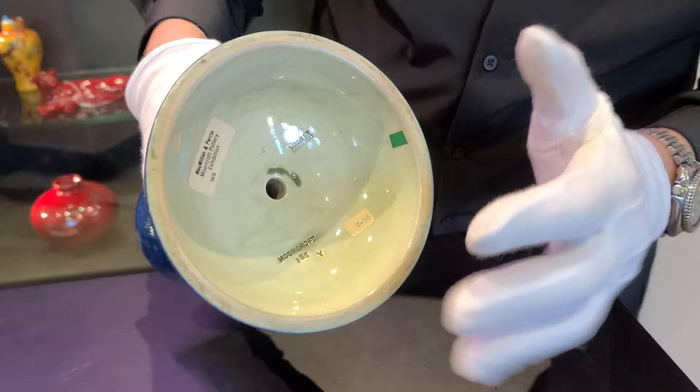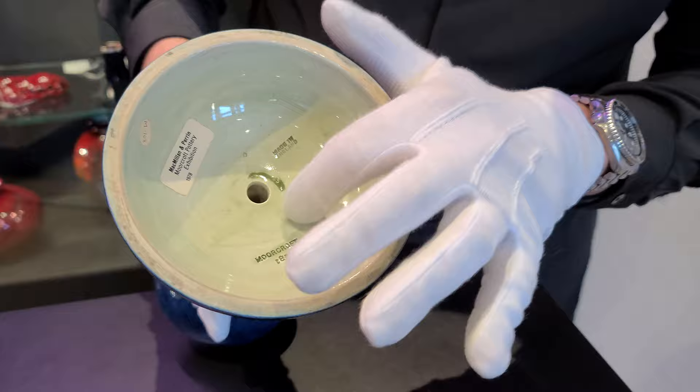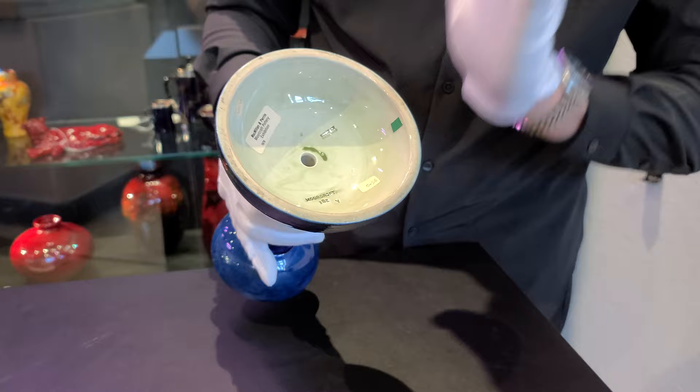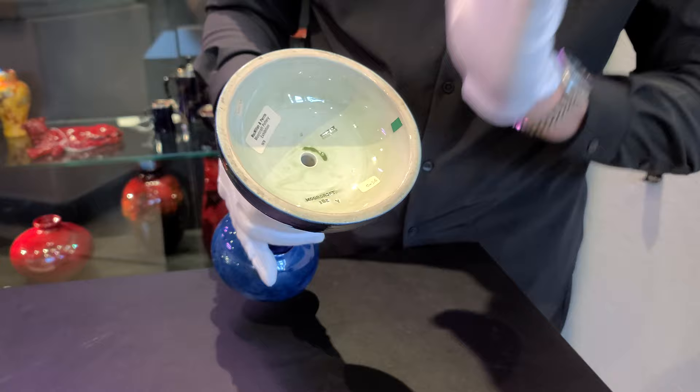It does include the Moorcroft stamp, and it includes William Moorcroft's iconic — and in this case slightly hard to see — signature, but anyone familiar will know that green W there to be his own. And interestingly enough, this piece was part of the Macmillan and Perrin Moorcroft exhibition of 1978, so we have wonderful provenance on this moonlit blue pattern candle holder. A splendid example, one of my absolute favorites.